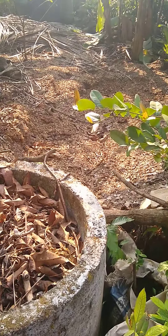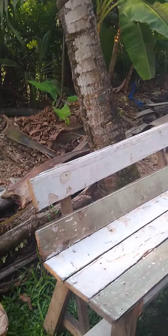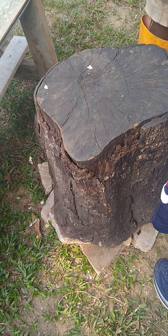This about... this white one. What kind of wood is this? Oh, this plum. They say mango. Yeah, mango. Very, very hard. Yeah, very hard wood.